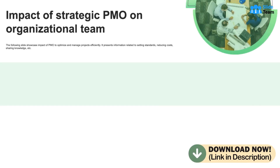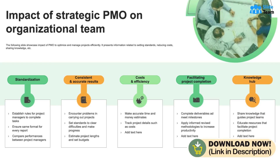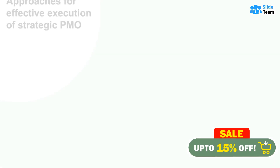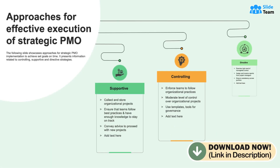This PowerPoint presentation also exhibits the positive impact that strategic PMO has on projects in terms of standardization, consistency, costing, and knowledge hub. Here is a template that will help you comprehend approaches for effective strategic PMO execution.